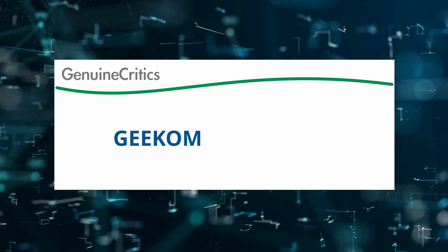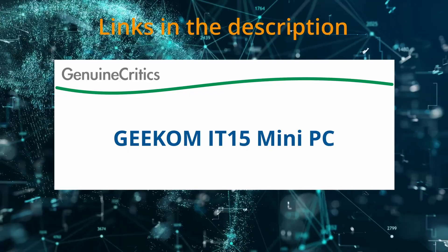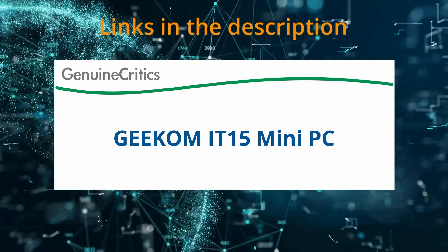Today I am reviewing the Geekam IT-15 Mini PC. If at any time you'd like to explore this product for yourself and grab it at a great price, be sure to check the links below the video.